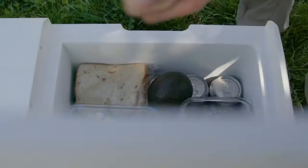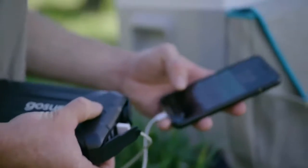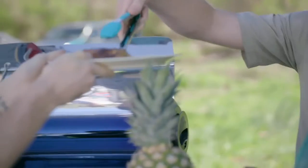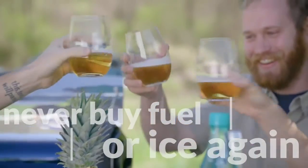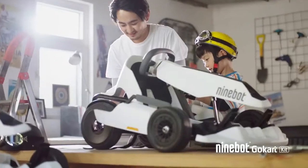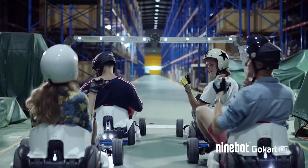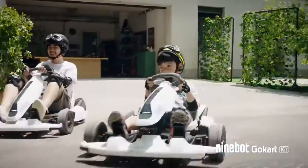Back the GoSun Chill and get more space in your cooler, temperature control for storing food and beverages, and a compact power supply for your electronic devices. It's like having an infinite fuel canister or an endless bag of ice, all within the GoSun ecosystem. Entertain your family and friends outdoors with the best in clean technology, and never buy fuel or ice again.